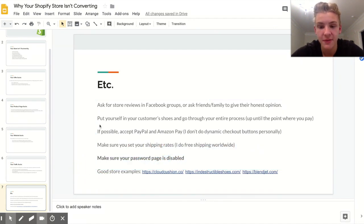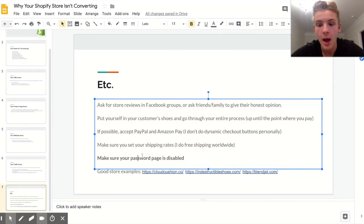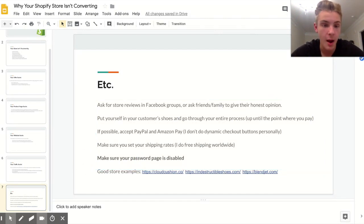Also make sure your website is not password protected. By default, Shopify puts a password page on your store. Once you upgrade to the Shopify Basic plan you can disable it, but it won't disable automatically — you have to go into your settings and turn it off. If you forget, literally no one will be able to buy from you and you'll waste a bunch of money.